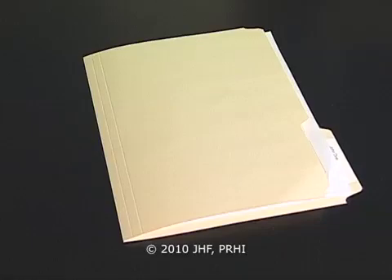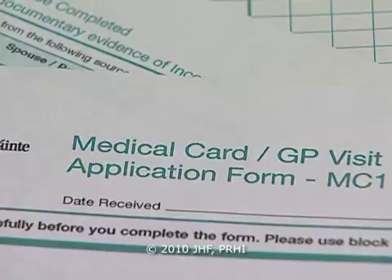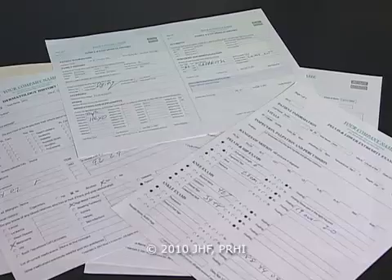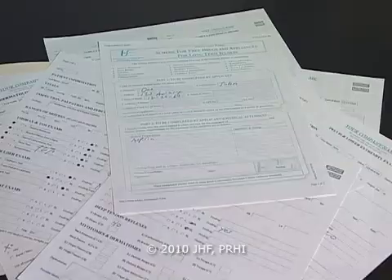Prior to using the EHR, management of a patient in the office was, looking back on it, really quite cumbersome. It required us to flip through a chart, look at flow sheets, look at medical records and correspondences from other physicians, radiology data, laboratory data, and hand-write prescriptions. It requires a tremendous amount of process to make sure that nothing falls through the cracks. There is probably a better way to do that, and that is certainly facilitated by an electronic health record.